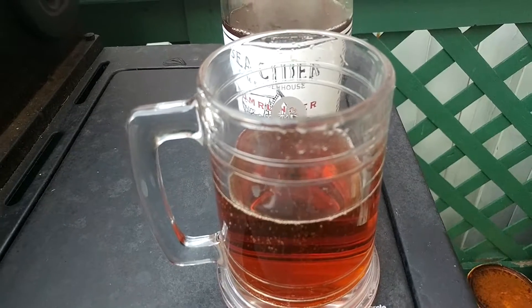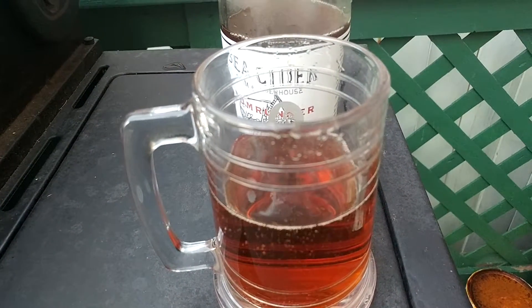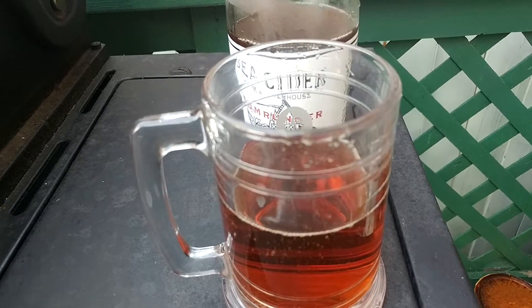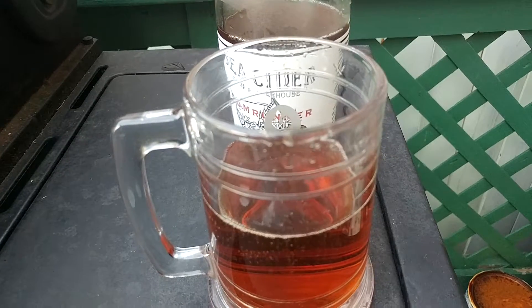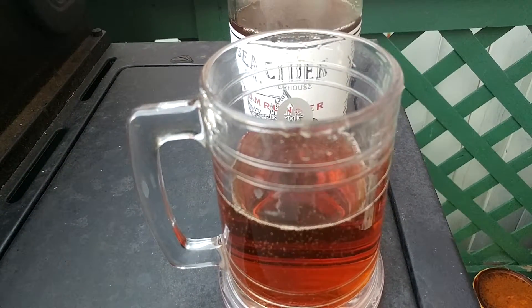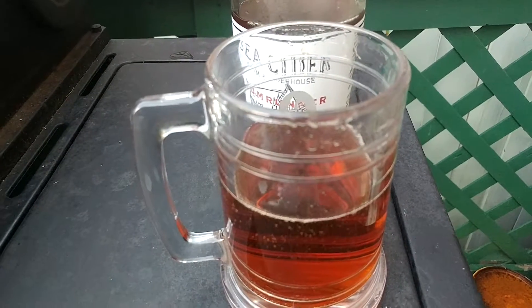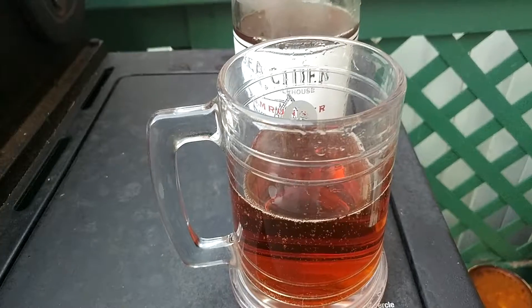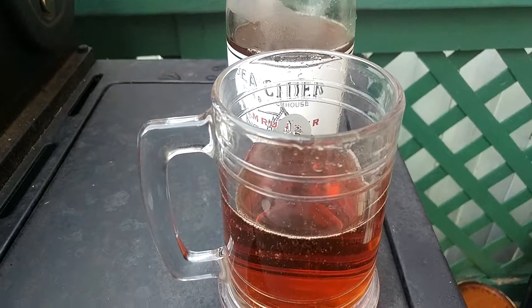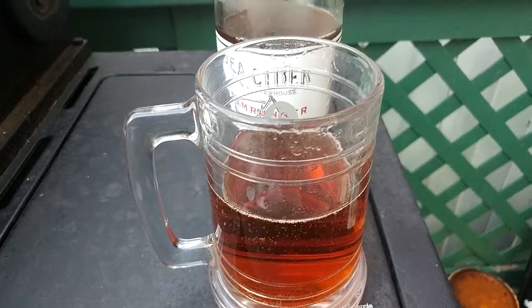I didn't see the date until after I bought it, but at $19 a bottle — when you normally get them here for $23 or $24 — I couldn't complain. So folks, if you find this, try and find it fresher. Spend the money on it, get it, but have small glasses because I don't think I'm going to finish this glass even. Enjoy it — it is a sipping cider, so give it a shot.